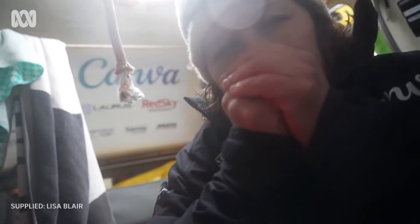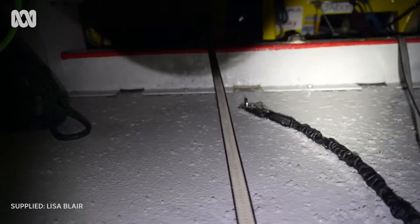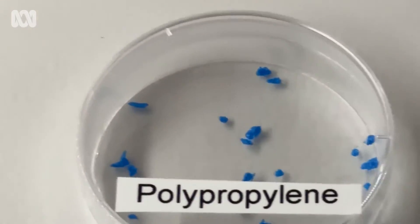So it was 92 days at sea in the Southern Ocean. We just had another storm come through. And on the trip, with all the microplastics that I gathered, it actually ended up being the largest microplastic survey of the Antarctic region to ever take place.